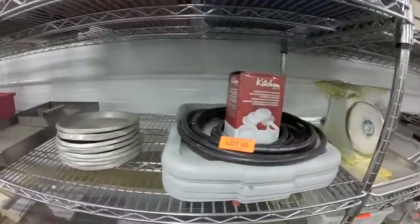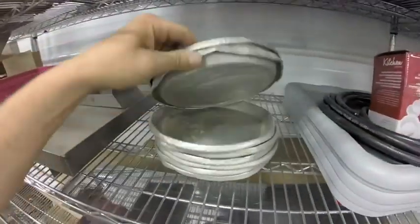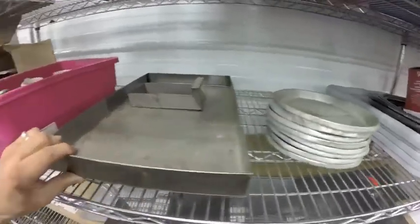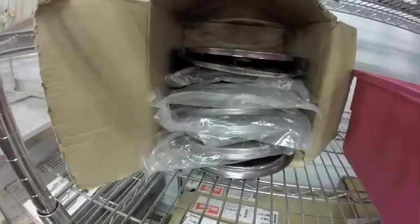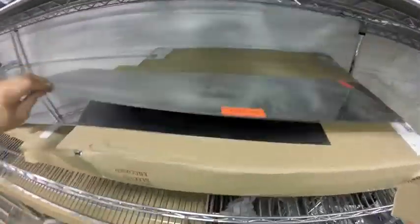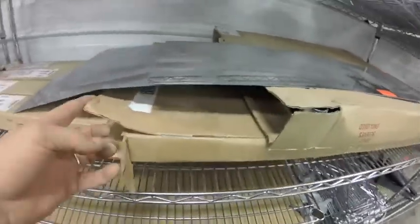Lot 69 is this shelf lot — hoses, a hamburger press set, tub lids, some sort of plates. Lot 70 — these stainless steel inserts, true cabinets, whatever you have, plus some metro racking shelves.